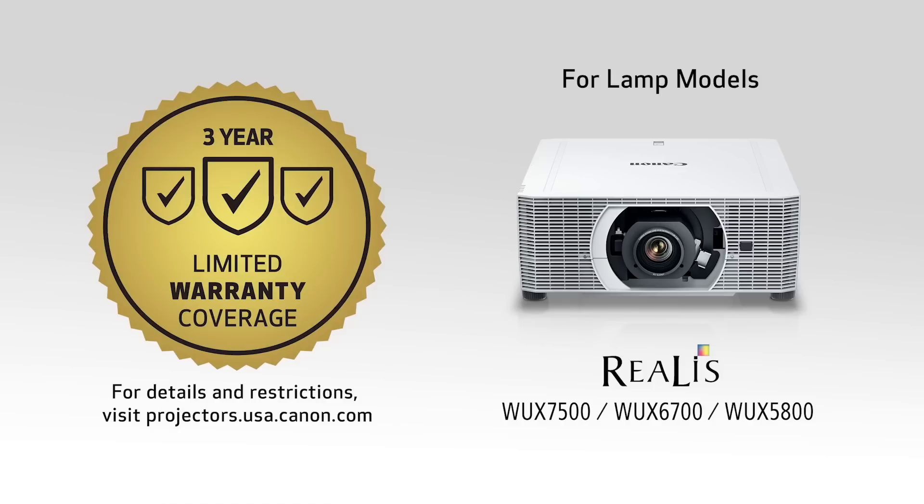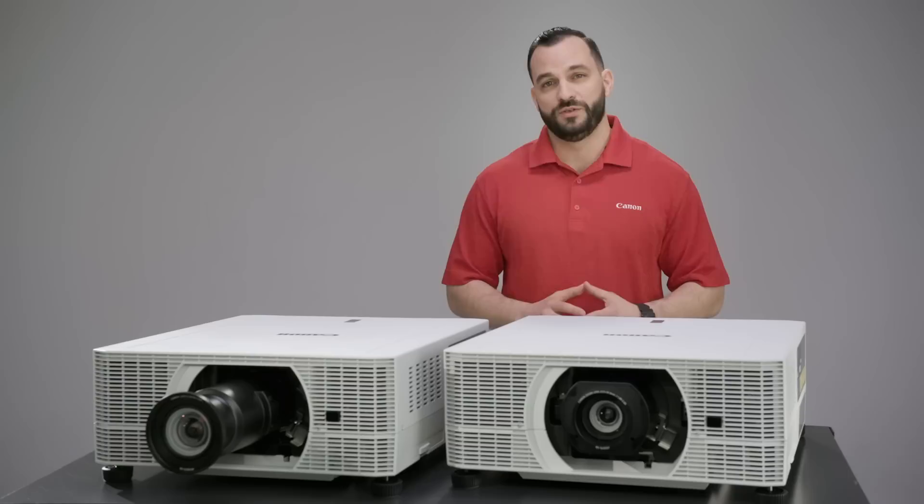As you can see, from powerful performance and incredible detail to high brightness and flexible installation, there are many reasons our new Realist LCOS projectors are ideal for a wide range of professional markets. You can find more details and full specs on our Canon USA website. I'm Greg Scalco — thanks for watching.